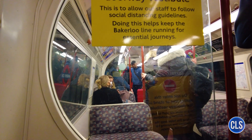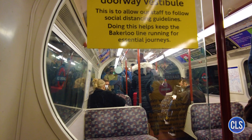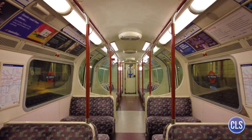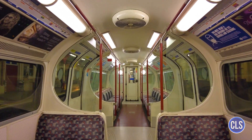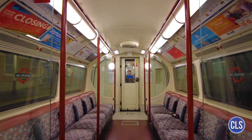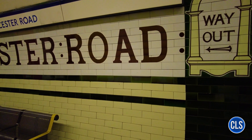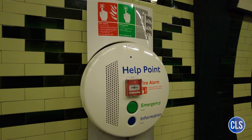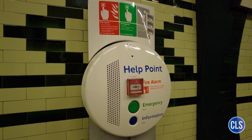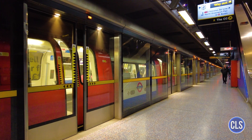There is also a daily limit, called a daily cap, which prevents users from paying more than a certain maximum amount per day, regardless of the number of journeys made. For zones 1 and 2, for example, the daily cap is £7.70, ensuring savings for those making several journeys in the same day. Another option available to passengers is the Travel Card, a ticket that offers unlimited travel within a certain number of zones for a fixed period, such as a day, a week, or even a year. The Travel Card is especially popular with tourists and residents who need to make several journeys in a short space of time.